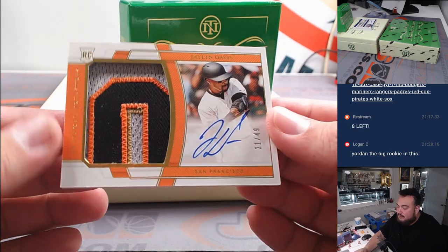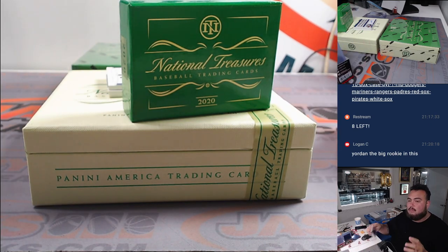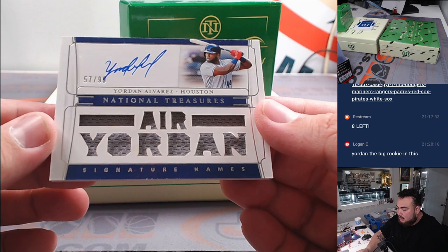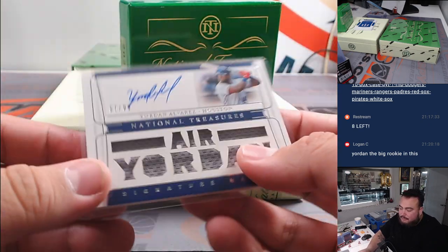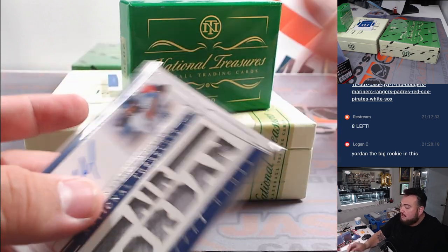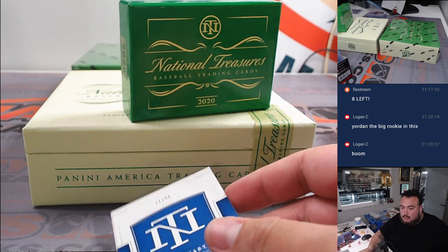Our first patch autograph is Jalen Davis for the San Francisco Giants, numbered to 49. Jordan Alvarez is one of the bigger rookies in this too — actually a pretty solid rookie class. Speaking of Jordan, Air Jordan — Yordan Alvarez for Houston, going to Brent. And last one here is a booklet: Frank Chance for the Chicago Cubs to 99, just a little relic. Cubbies — that's going to Jason.